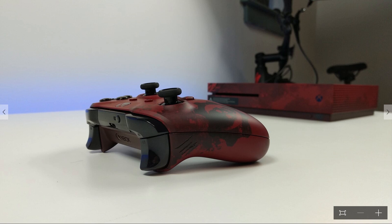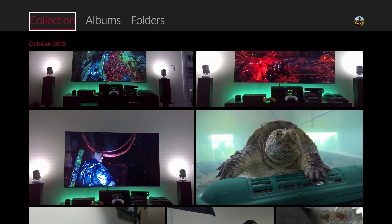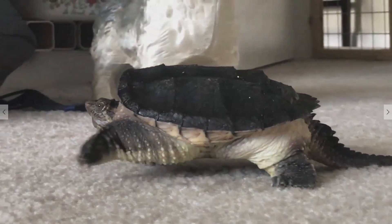You can also use the controller to basically shift through your photos, which is pretty cool. And yes, it does even play video as you would expect. Here's my little turtle as he basically walks through my office — pretty cool stuff.